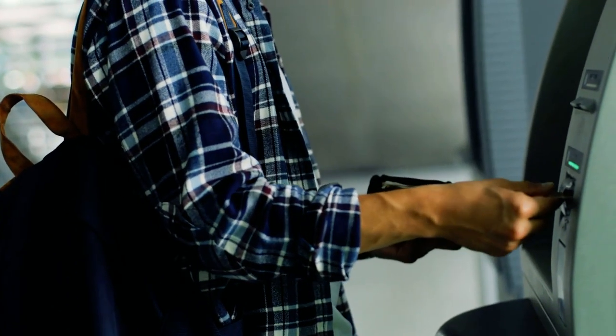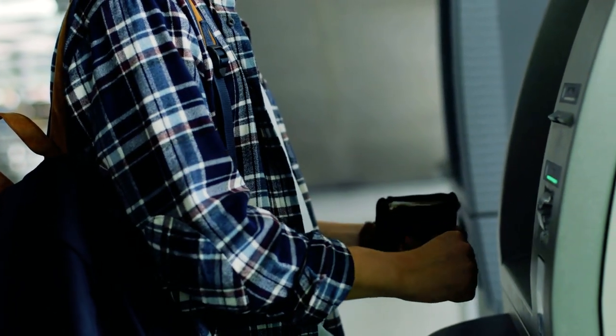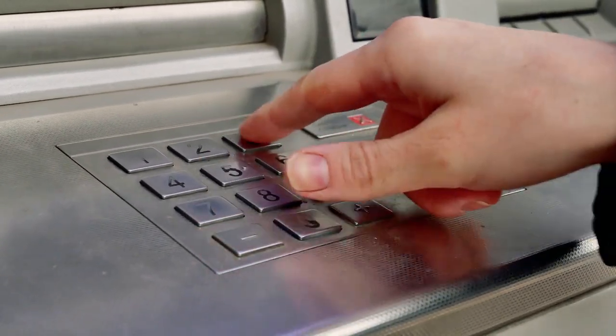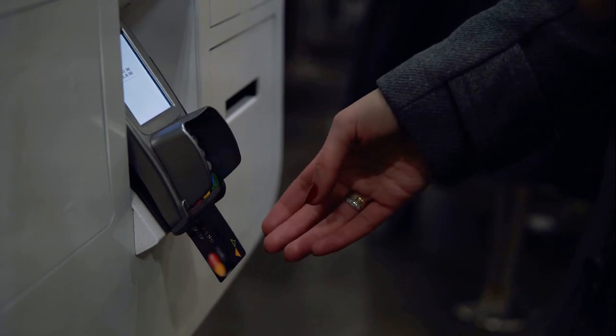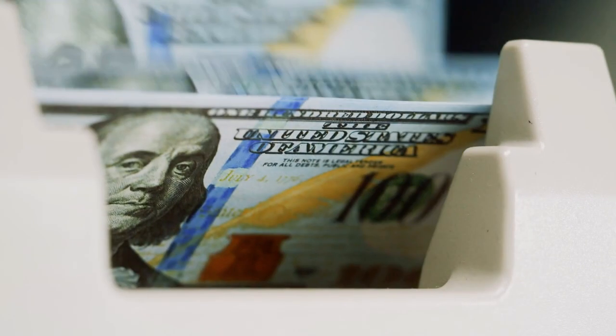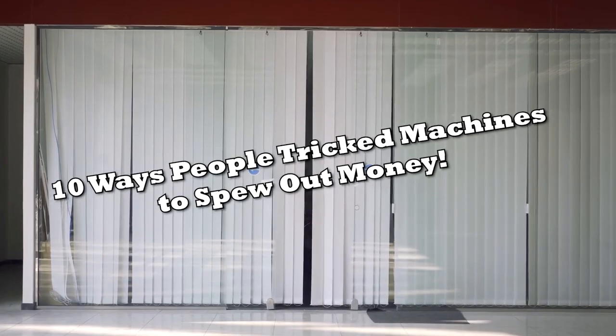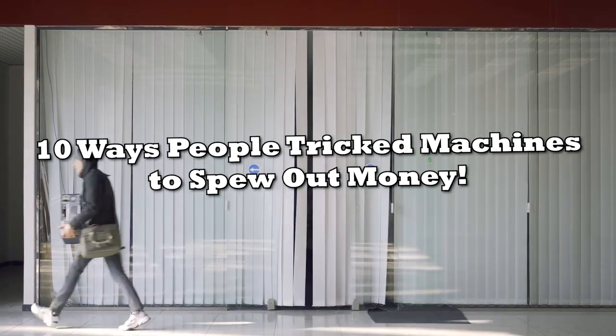We all know that feeling. You approach an ATM, put your bank card in the machine, and enter your PIN to find that a dollar is all you have left. Some people decided to find a way to fix some flaws in the system and make money by getting more out of ATMs and slot machines than they ever had before. Here are 10 ways people trick machines to spew out money.